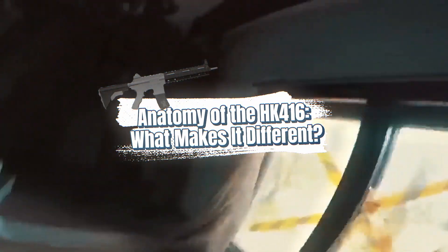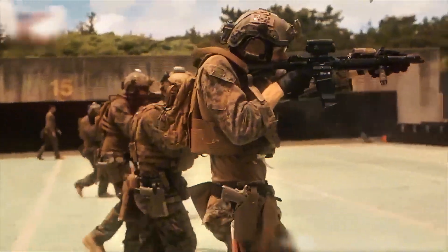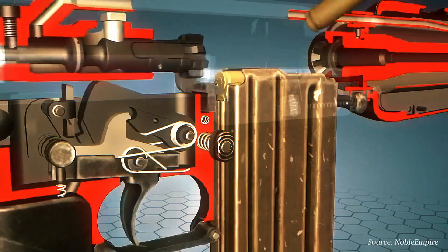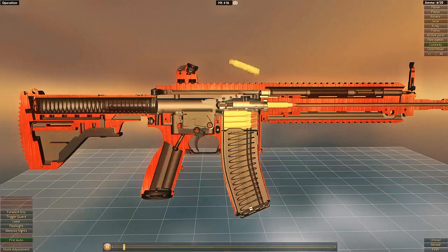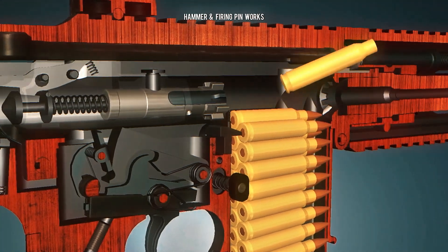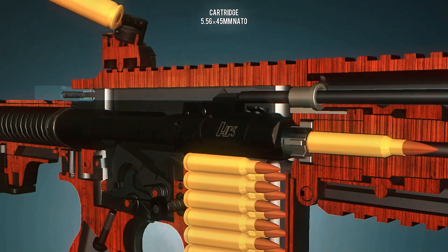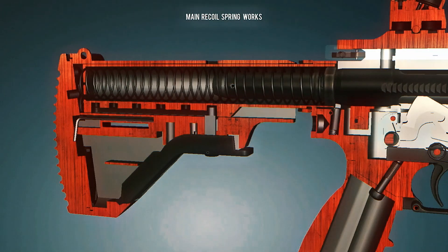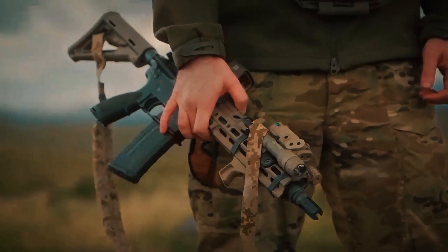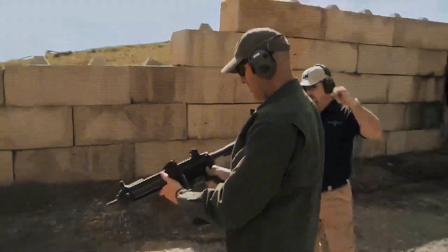Let's dive into what makes the HK416 truly stand out in modern combat. When you pull the trigger, the gas piston system forces gases into a piston which cycles the bolt carrier group. Unlike traditional rifles that use the gas to directly push the bolt back, this system ensures the rifle stays cleaner because carbon and debris are kept out of the chamber. This means fewer malfunctions, less maintenance, and greater reliability in the heat of battle. Another key component is its adjustable gas system, which gives operators the ability to fine-tune the rifle's performance to match the conditions — whether you're in a cold, dry environment or a hot, dusty desert, you can optimize the HK416 for maximum efficiency.